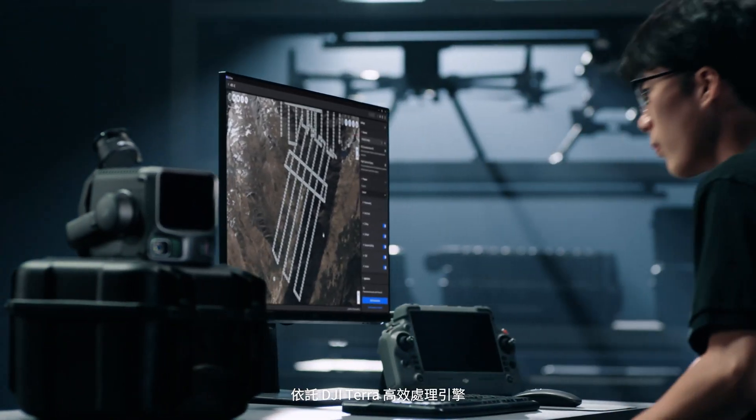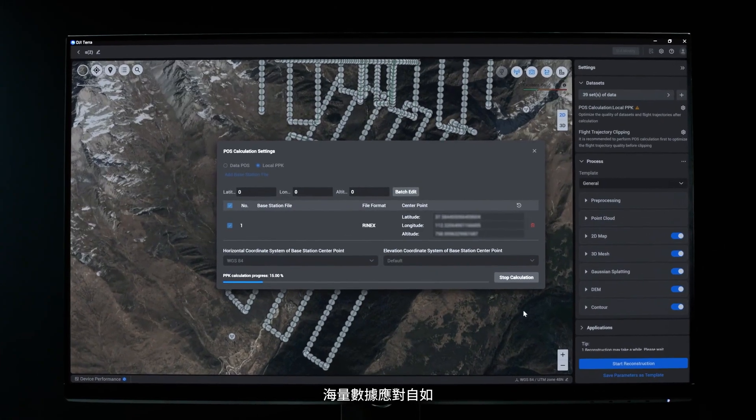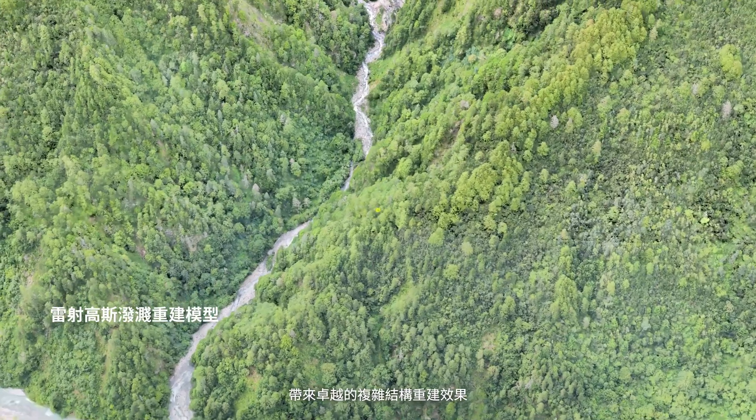Powered by DJI Terra's robust processing engine and PPK calculation, massive data sets are managed with ease. This point cloud data now supports 3D Gaussian fusion reconstruction, enabling outstanding results in complex structure modeling.